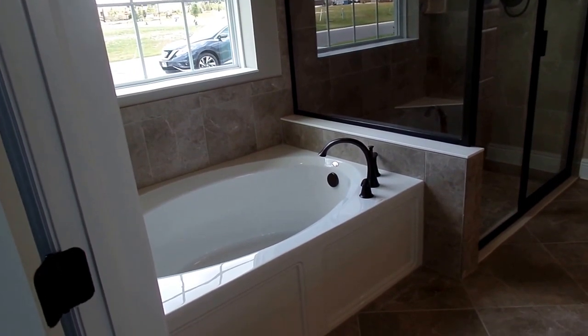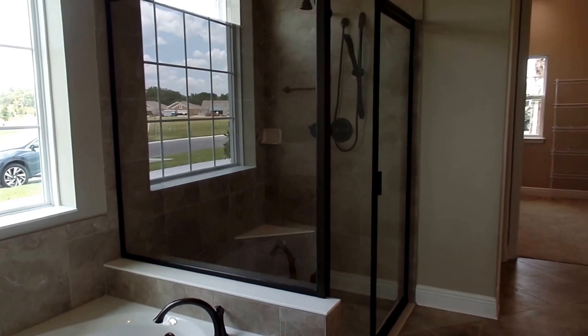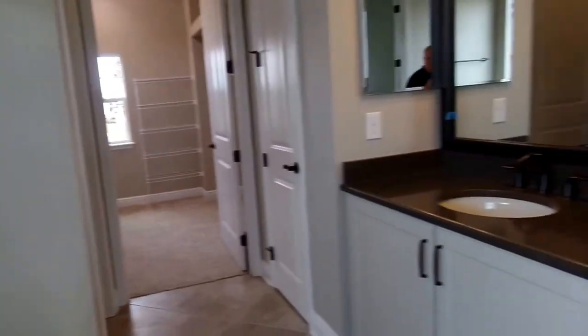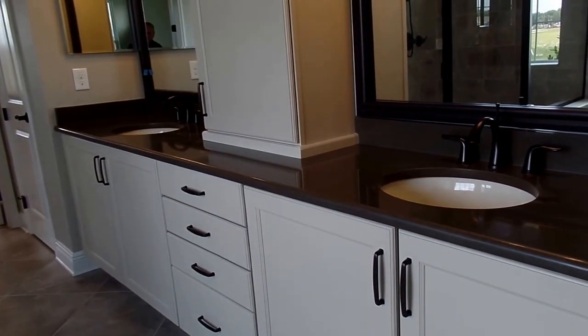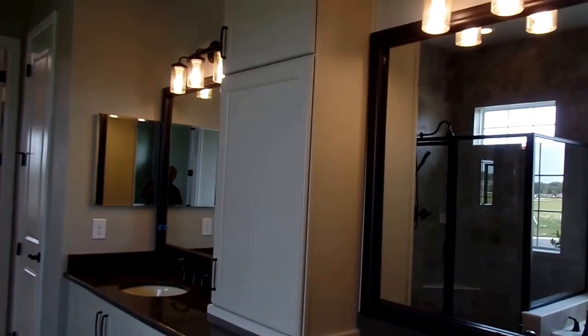Since it's a 55-plus community, they put the tub low so it's easy to step into. There's a nice big shower unit with a little bench. You have double sinks, the same cream-color cabinetry used throughout, and upgraded light fixtures with a mirror.